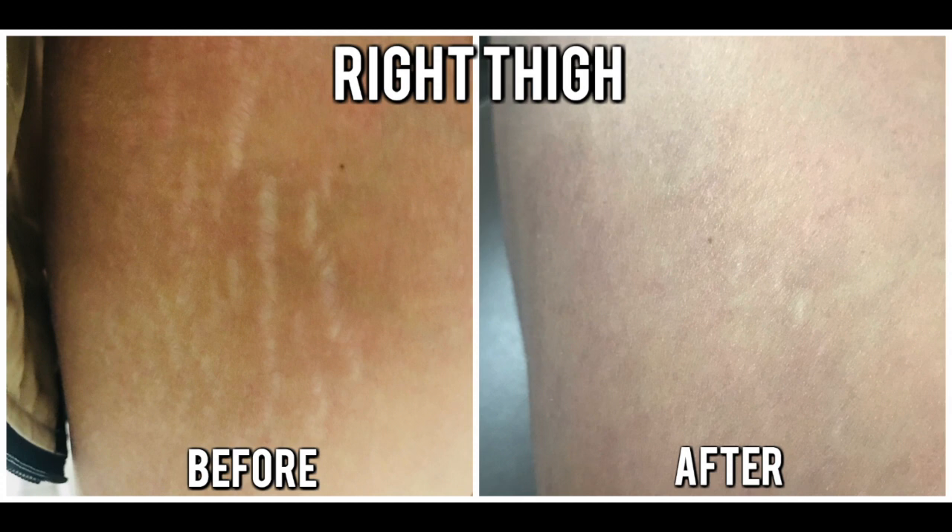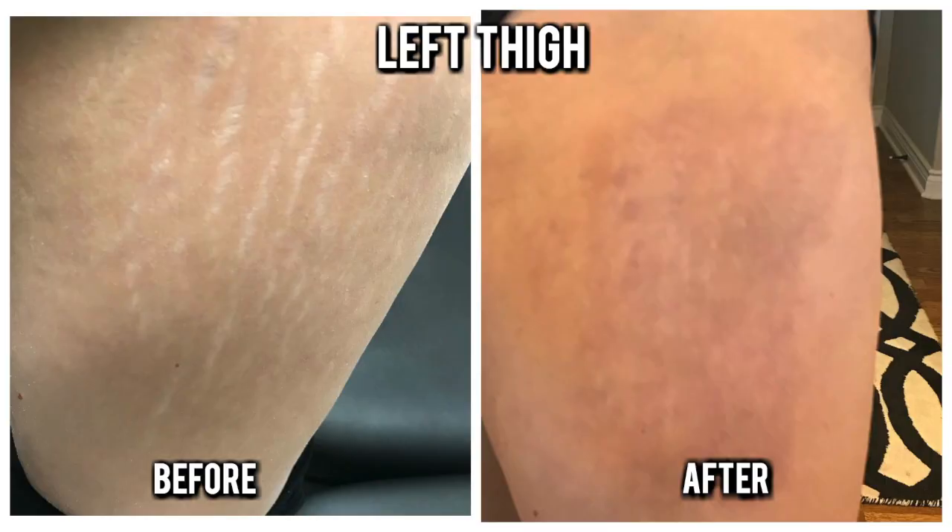In the after picture, you can't see the hyperpigmentation that much, but it's definitely there in real life. But you can see that the stretch marks, while they are still there, are significantly reduced. On my left thigh, I had even more stretch marks — I don't know why, but my left thigh got more stretch marks. So as you can see in the after picture of the left thigh, I have a lot more hyperpigmentation than on the right thigh because he actually hit it harder with the laser since I had more stretch marks there. I feel like my stretch marks have greatly improved, though you'll have to use your own judgment on that.